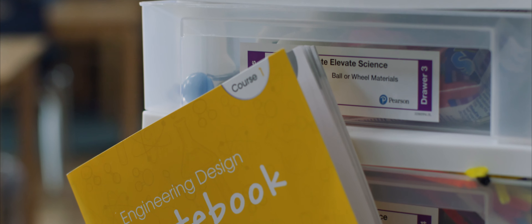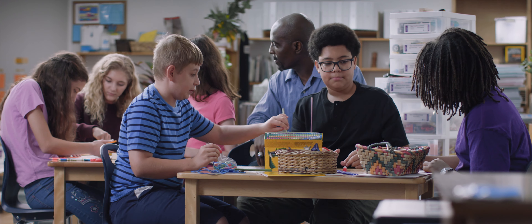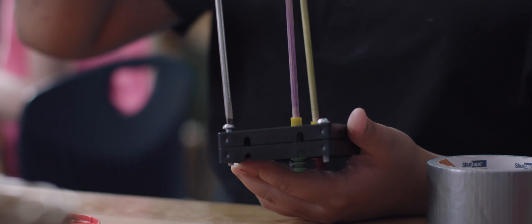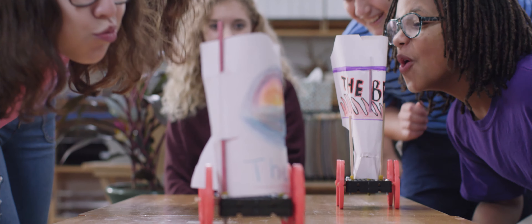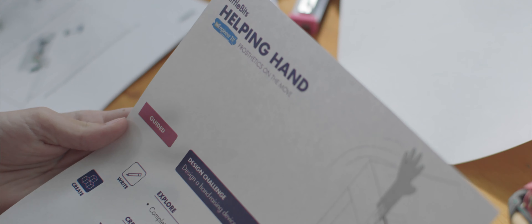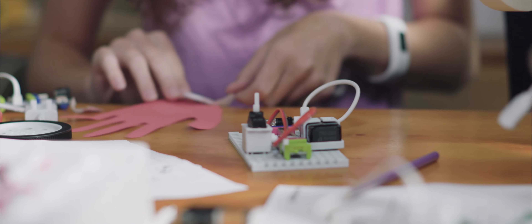The Elevate Science Maker Crates nurture a STEM experience where students take control of their own learning. Maker Crate challenges are interdisciplinary and cross-curricular, so you have inquiry-focused learning with engineering and design principles — students are learning hands-on critical thinking skills. The littleBits STEM invention toolboxes with Elevate Science get students experimenting and collaborating.